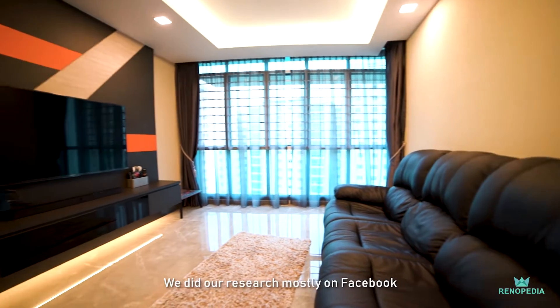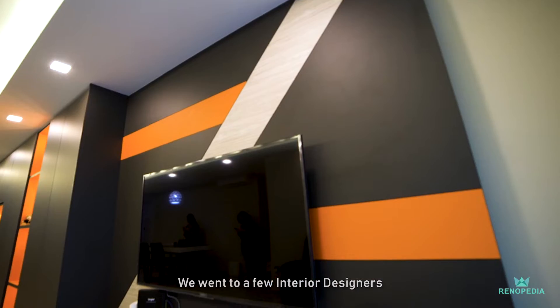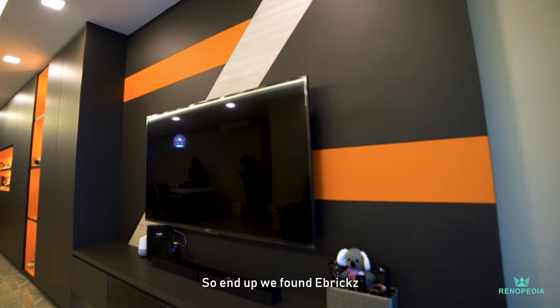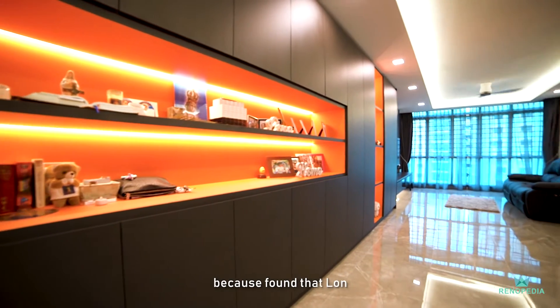We did our research mostly from Facebook. We went for a few interior design firms, and now we found our e-bricks. Because we found that our ID can communicate well, so we decided to stay.